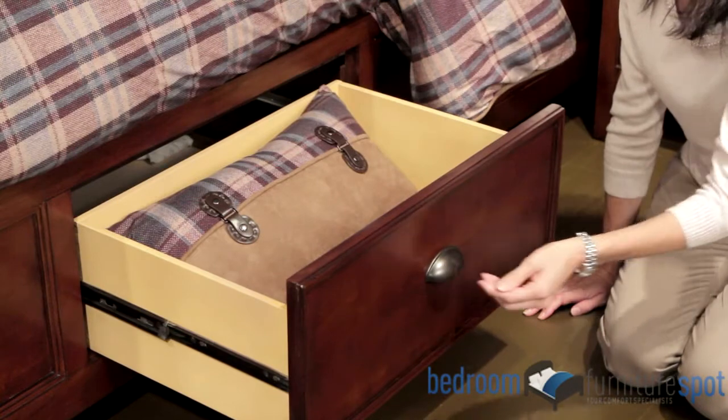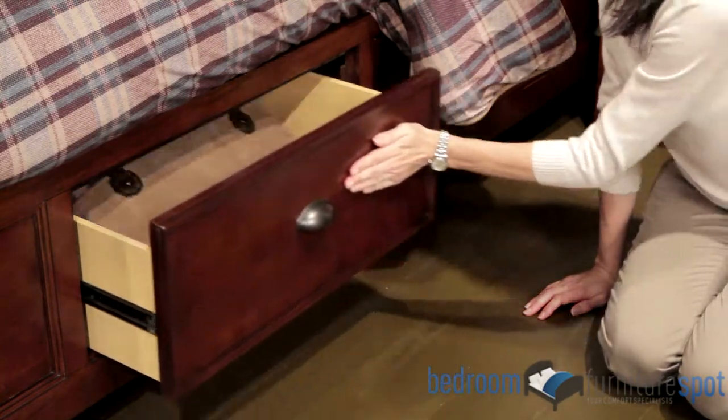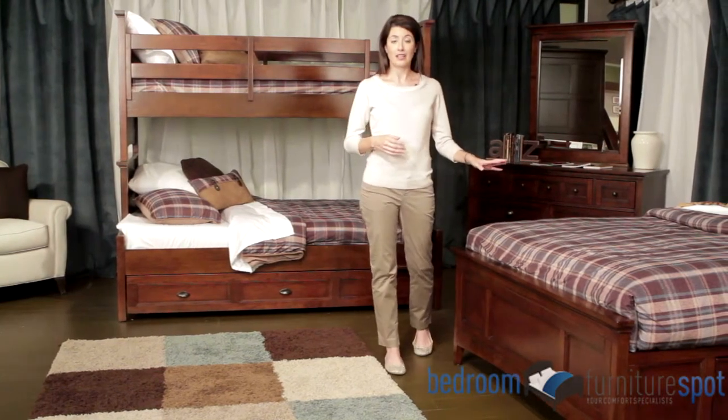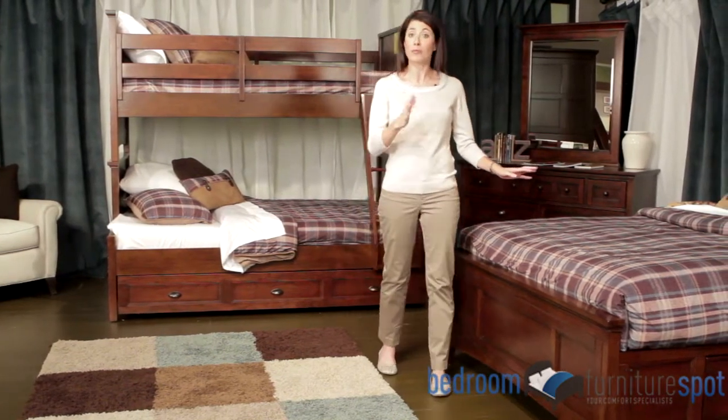Both of these beds come with optional trundle storage that can also be used as an extra bed. The panel bed also features optional storage drawers on the footboard, and comes with a flat or bookcase headboard.